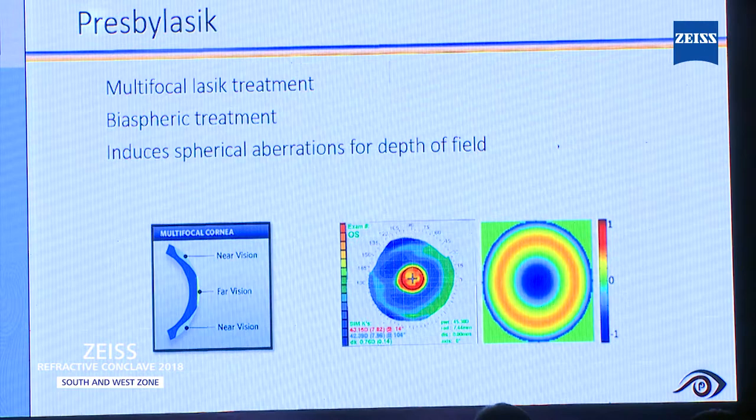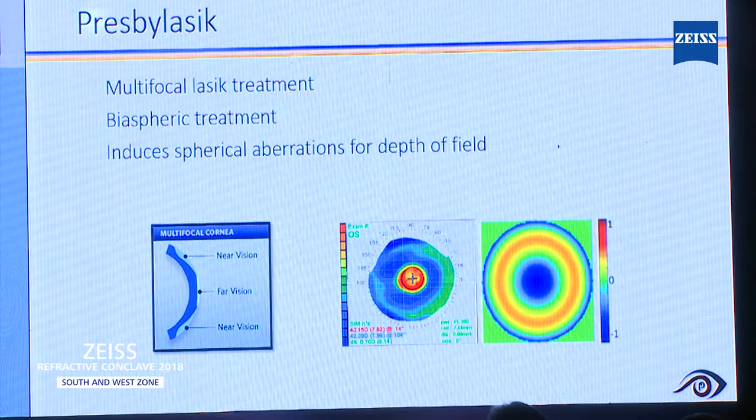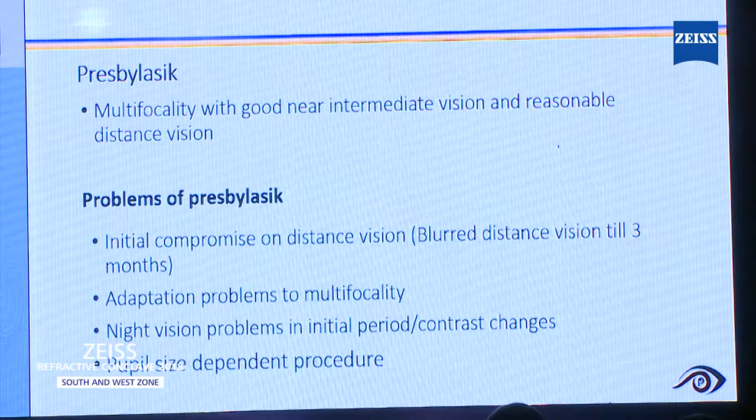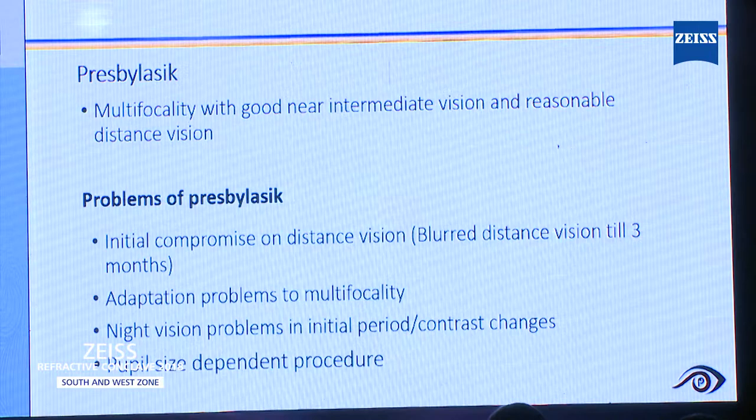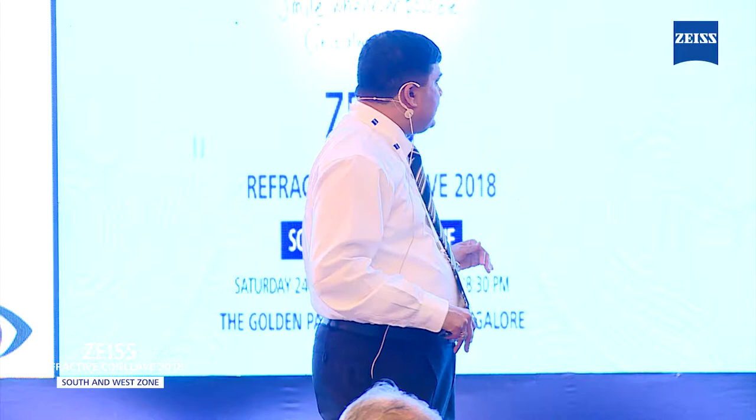I will mainly be talking about procedures on the cornea with the excimer platform. PresbyLASIK — if you go back almost 10 years, a lot of my friends were doing this treatment. Basically, it is a multifocal LASIK treatment that also induces spherical aberration for depth of field. But the problems with presbyLASIK: every patient used to be told there will be initial compromise of distance vision. Patients took a lot of time to adapt because of the multifocal cornea, night vision problems, and mainly this procedure is pupil-dependent.